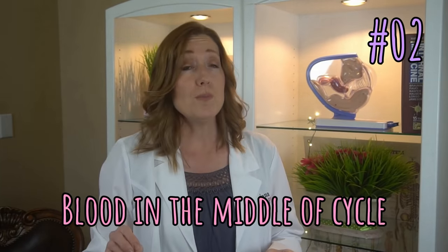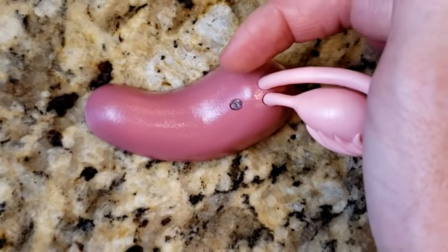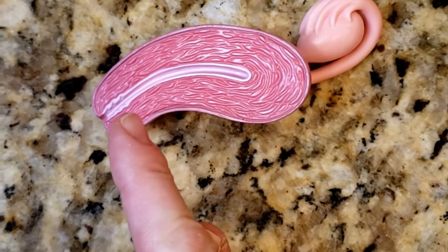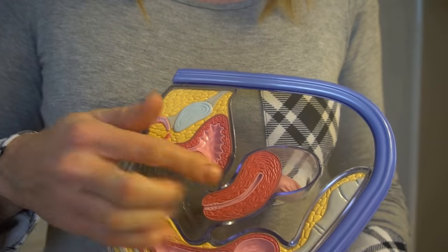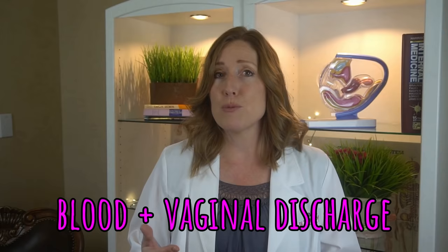Now let's talk about brown blood in the middle of your cycle. In the middle of your cycle, on average around day 14, you ovulate — which means an egg is released from one of your follicles. It travels down your fallopian tube and into the uterus where, if it's been fertilized, it will implant, and if not, it will come out with your endometrial lining and blood. When the follicle releases the egg, there can sometimes be a little bit of bleeding from the follicle itself. That blood also travels down the fallopian tube to the uterus and then out through your vagina. Ovulation blood is often light pink because it's a little bit of blood mixed with vaginal discharge, but if the blood takes time to come out, it could be dark brown. Usually ovulation bleeding is very light.